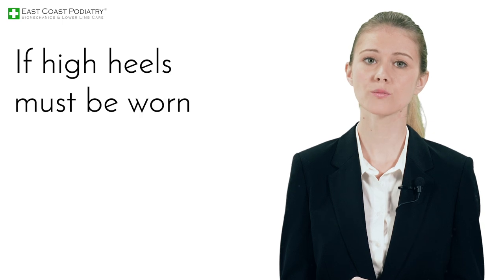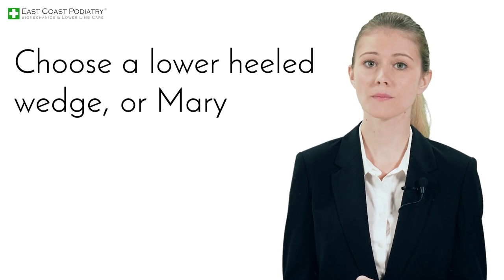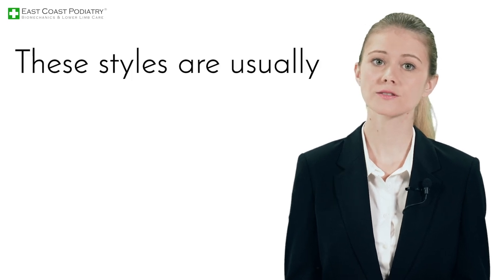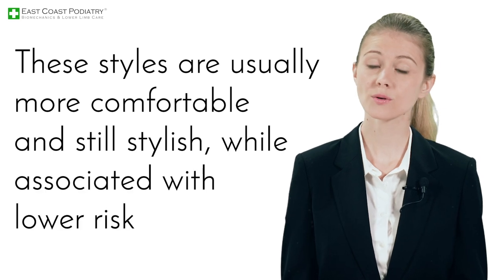If high heels must be worn, we would recommend that they are fitted professionally. Choose a lower-heeled wedge or Mary Jane type shoe. These styles are usually more comfortable and still stylish while associated with lower risk of injury.